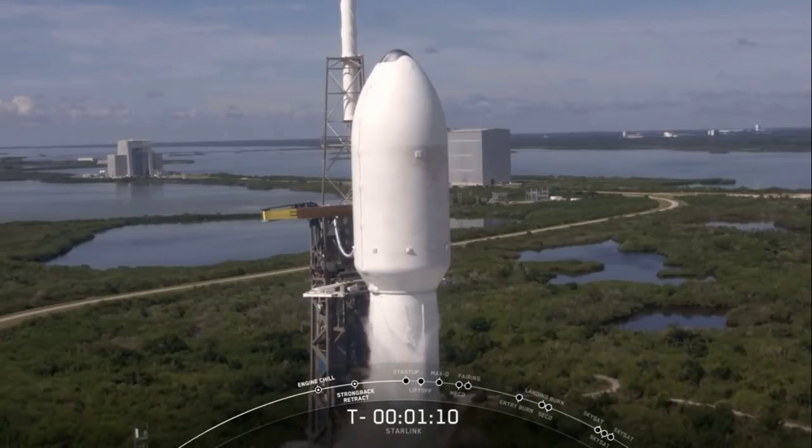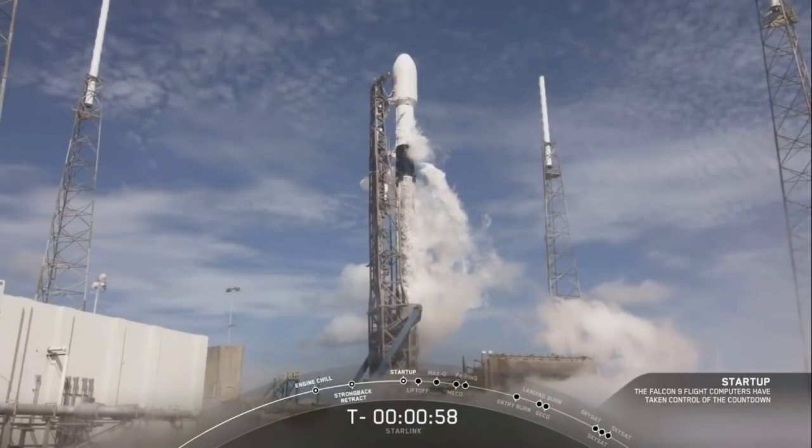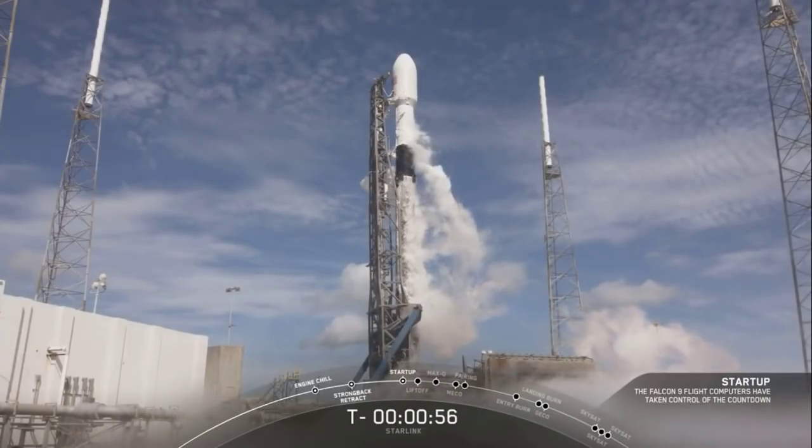As we approach the T minus one minute mark, the Starlink payload and the Planet payloads continue to look healthy, Falcon 9 team is tracking no issues on the rocket, weather continues to look good, and the range is green for launch. Falcon 9 is in startup.